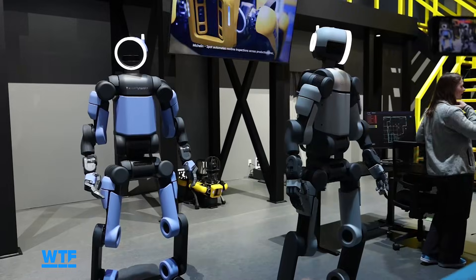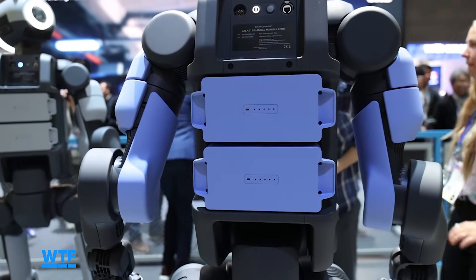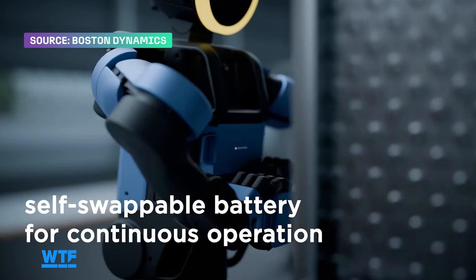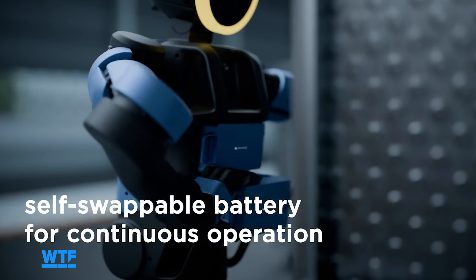They told us that Atlas has a four-hour battery life, and there are two batteries on the back, so it is hot-swappable — it doesn't have to power down to change batteries. They also told us that Atlas can change its own battery, and there is video of that somewhere, but it's not out yet, though we're going to try and get our hands on it.